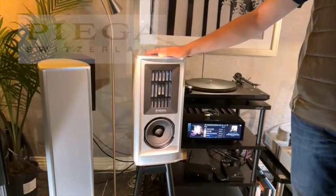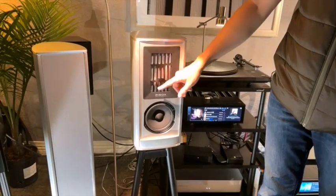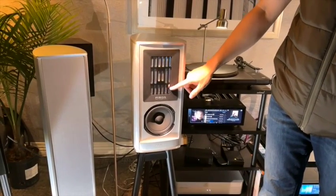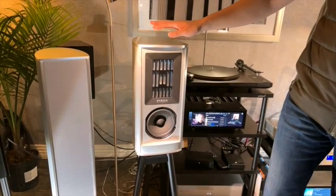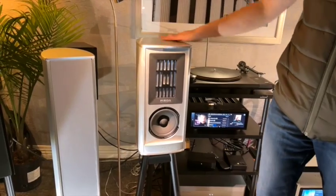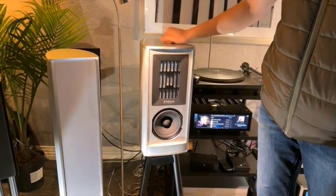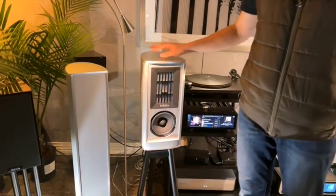These are a three-way speaker. What makes PIEGA very unique is this coaxial ribbon driver. You have your tweeter section here and your ribbon mid-range, and then this supplements the bass. These retail for just under $10,000 for the pair. It's an all-aluminum construction, a very solid cabinet.